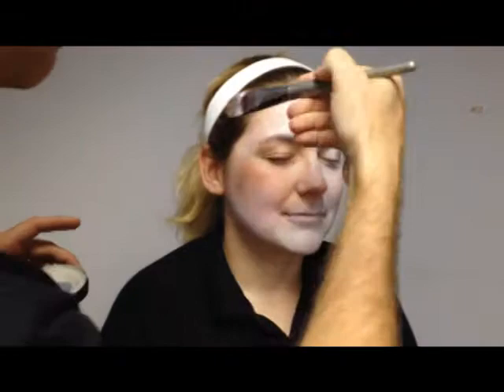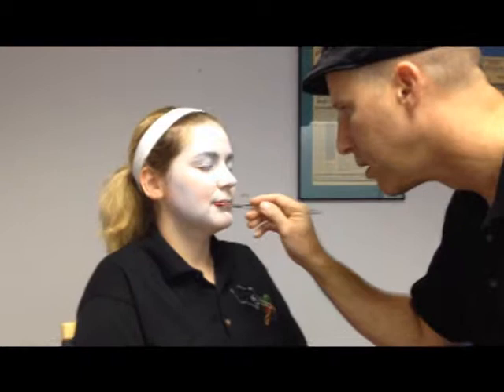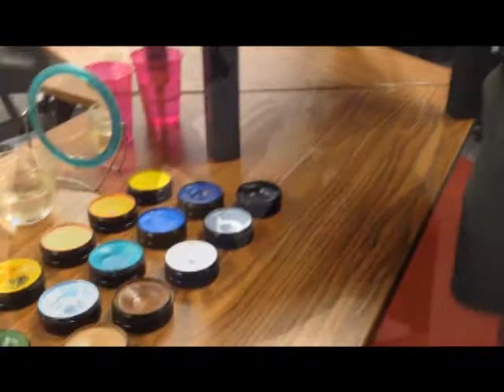We do focus on the cleanliness, the consistency, the quality of the makeup we use — it's hypoallergenic, it's moisturizing, it's parent-friendly, it washes right off, and the materials we use are professional grade. It's just the same design all the way through, so that all the artists know what we're doing and what it's supposed to look like, and each of the steps along the way has their part.